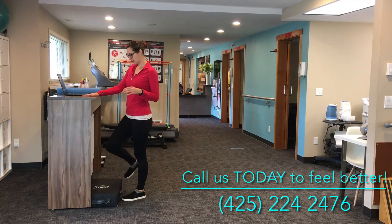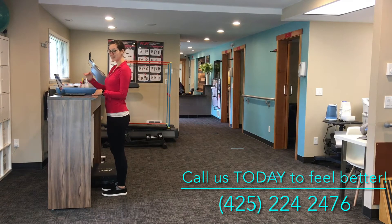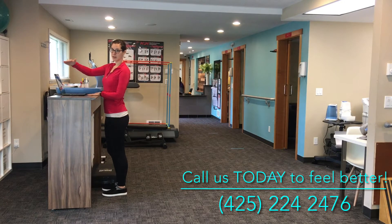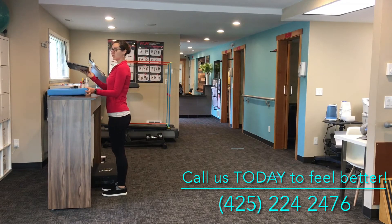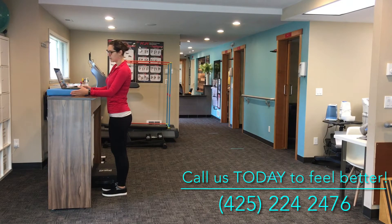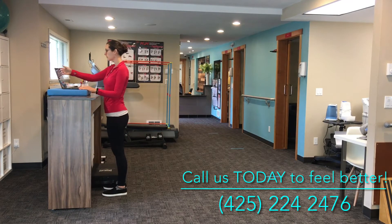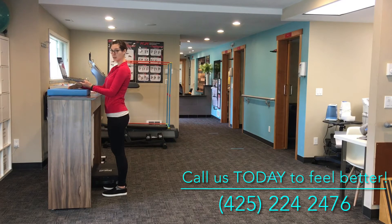Once you have your desk height set up, we can talk about your viewing station. You want your eyes to be level with the top of your screen or document, whatever you're working on. If your desk height is right, we might just need to raise the computer a little bit. You can do that with books or a box — they have platforms for laptops that are really nice, kind of accordion style. If it's still a little low, tilt your screen or put a couple more books under it.